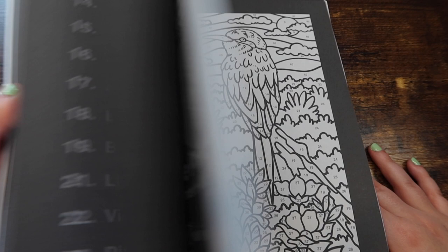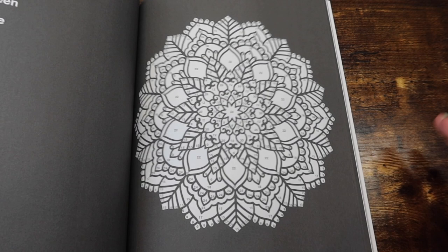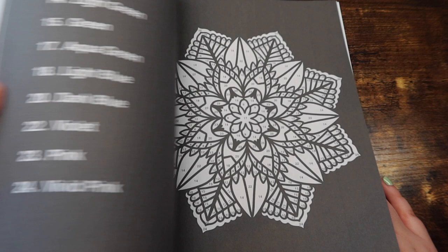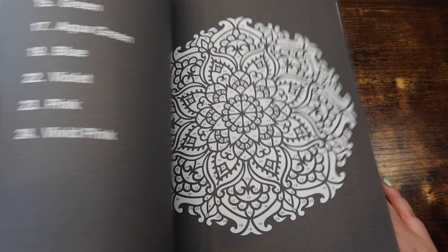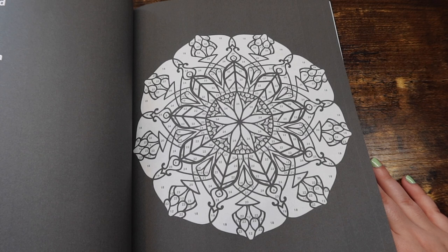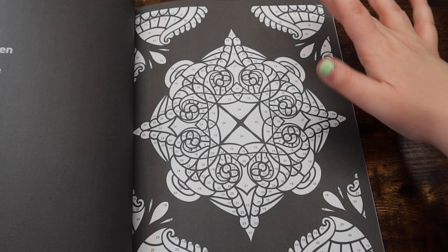And then you get into the nice mandalas. With the black background version, basically the line work is filled in in black. So if you were thinking about getting this book in the white background version, just think about the lines that are colored in black — in the white version those just wouldn't be colored. So you'd have a white page basically with a mandala on it. I really enjoy this book also — I think it's super fun. This book actually incorporates their new 25 color palette, which is awesome. It has things on the outside too.